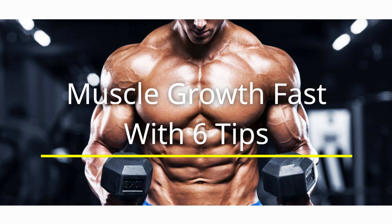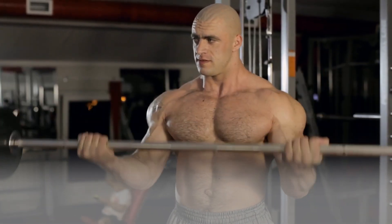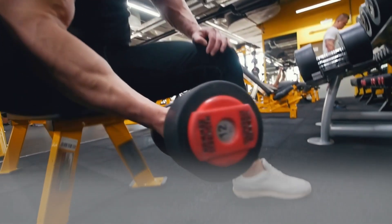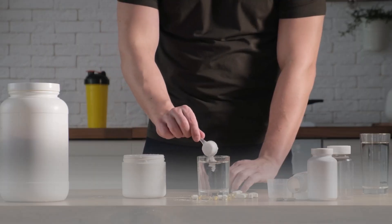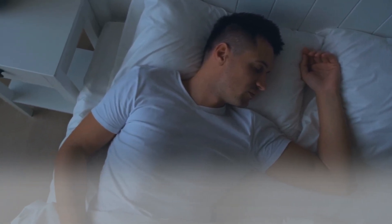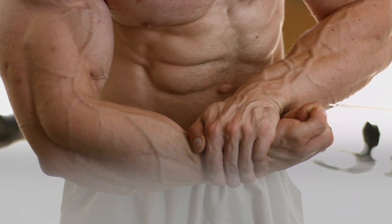Muscle Growth Fast with 6 Tips. If you've been working out with the hopes of gaining muscle, you are aware that the process takes time. Gaining muscle involves more than just increasing exercise and weightlifting. Your exercises must be effective and focus on the muscles you want to develop. Along with your training, you should consume a lot of protein, calorie-dense foods, and creatine. Even how well you sleep and how much cardio you do might influence how quickly you gain muscle. Here are some pointers to help you gain muscle mass more quickly.